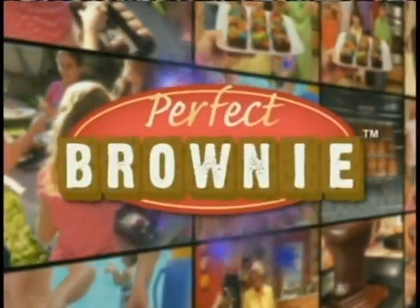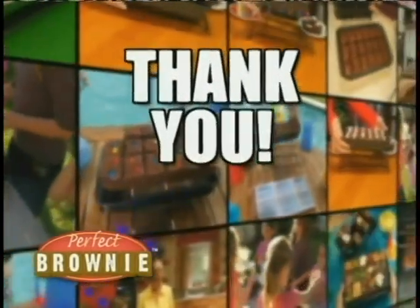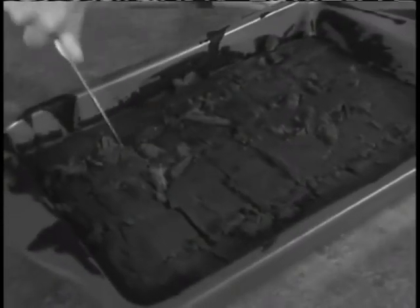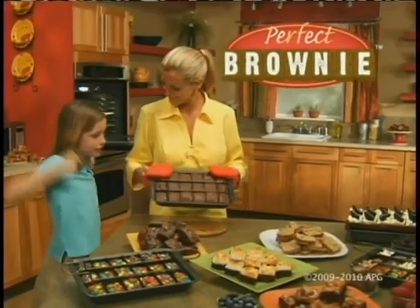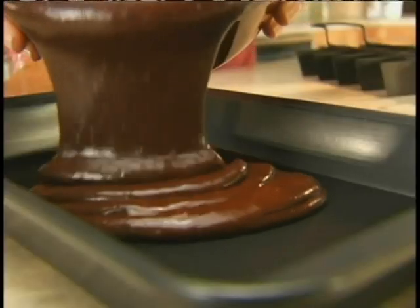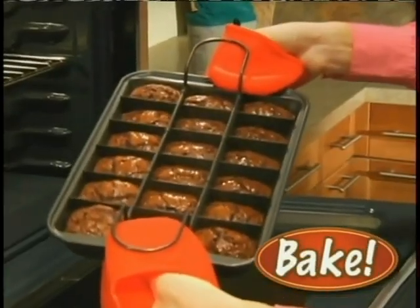It's a celebration. Over 2 million people have made Perfect Brownie the best-selling TV advertised brownie maker. To say thank you, we're giving them away free. You cut, rip, and tear, but your brownies never turn out square. Now there's Perfect Brownie Pan, the new non-stick way to bake, slice, and serve perfect brownies. Just pour in your favorite batter, insert the divider, and bake.